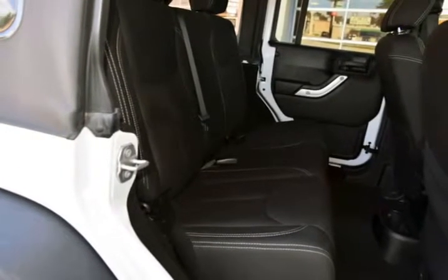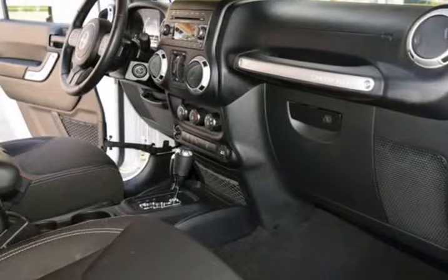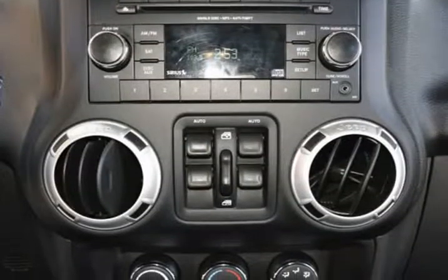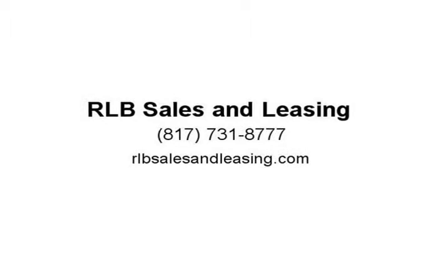It drives and looks fantastic. This vehicle has full factory bumper-to-bumper warranty still in effect. Carfax One Owner, 4WD, 5-speed automatic, 3.6L V6. The odometer is 26,189 miles below market average. NI-80A Certified Pre-Owned, 3-month/3,000-mile warranty. Visit us at rlbsalesandleasing.com.